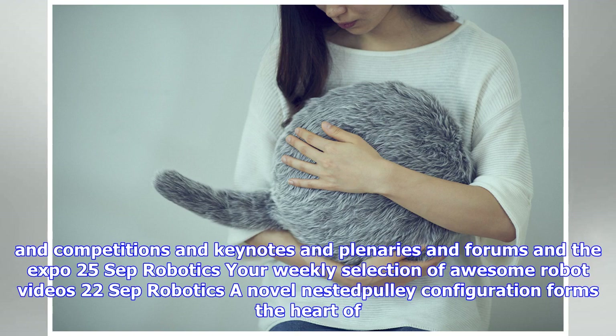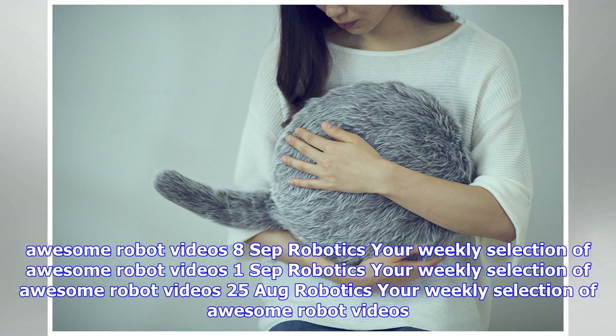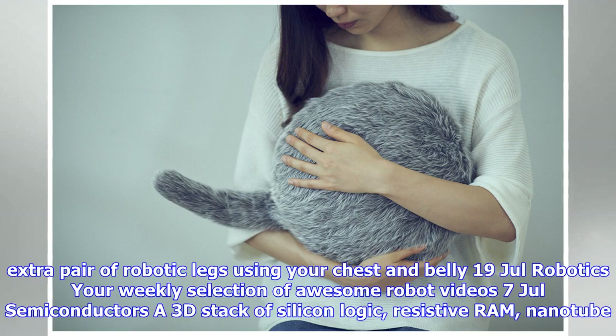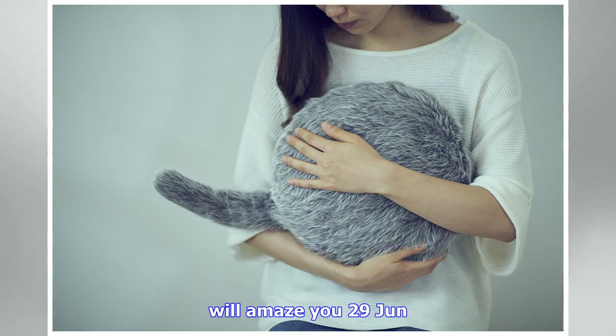Sign up for the Automaton newsletter and get bi-weekly updates about robotics, automation, and AI delivered directly to your inbox. Recent highlights include: a gelatin-based gripper closer to robots you can eat; a skydiving robot that tracks humans in free fall; a robot with legs plus arms for greater utility; a novel nested poly configuration for safer, more energy-efficient robots; and researchers developing splittable, mergeable nervous systems for truly modular robots.